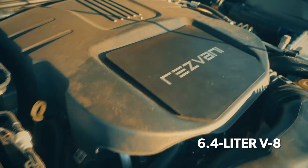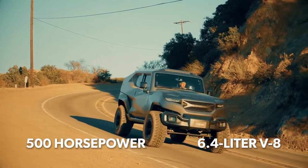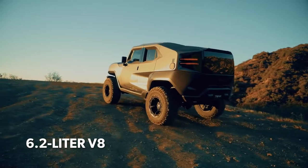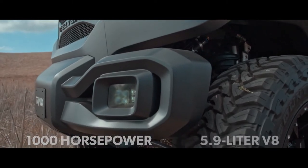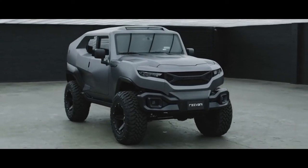The 6.4-litre V8 in the Tank Military Edition produces 500hp as standard, but you may choose between the supercharged 6.2-litre V8 from the Dodge Demon that generates 1,000hp, or the supercharged 5.9-litre V8 found in many Dodge Challengers equipped for drag racing.